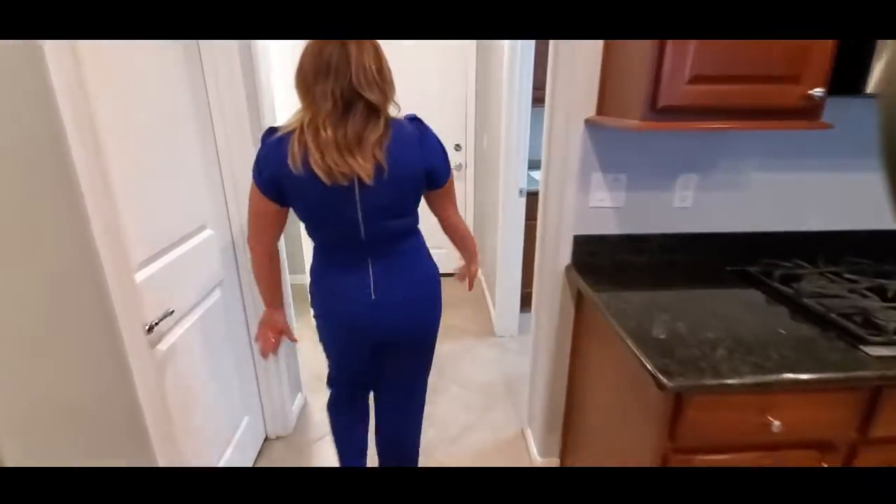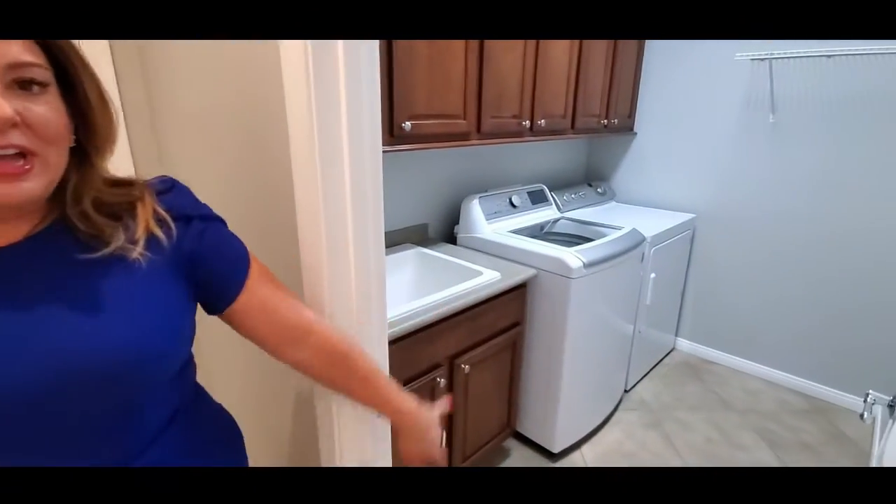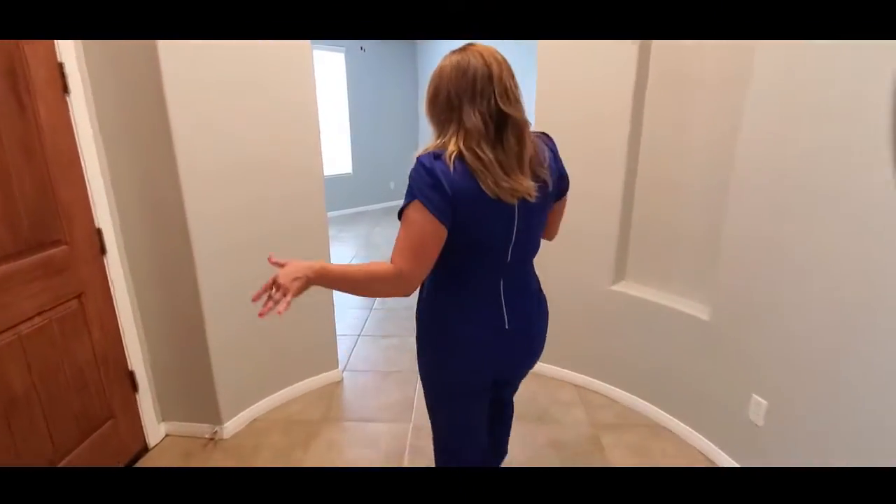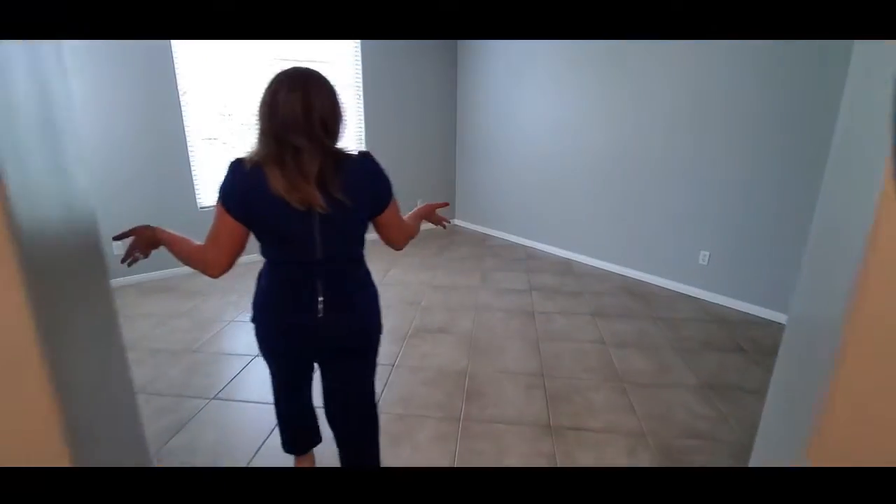Let's take a look around at the bottom floor. We do have a half bathroom right here and a laundry room over here and then we also have this great bonus room as well and it is right over here. So you can do a lot with this. Love the floor plan.